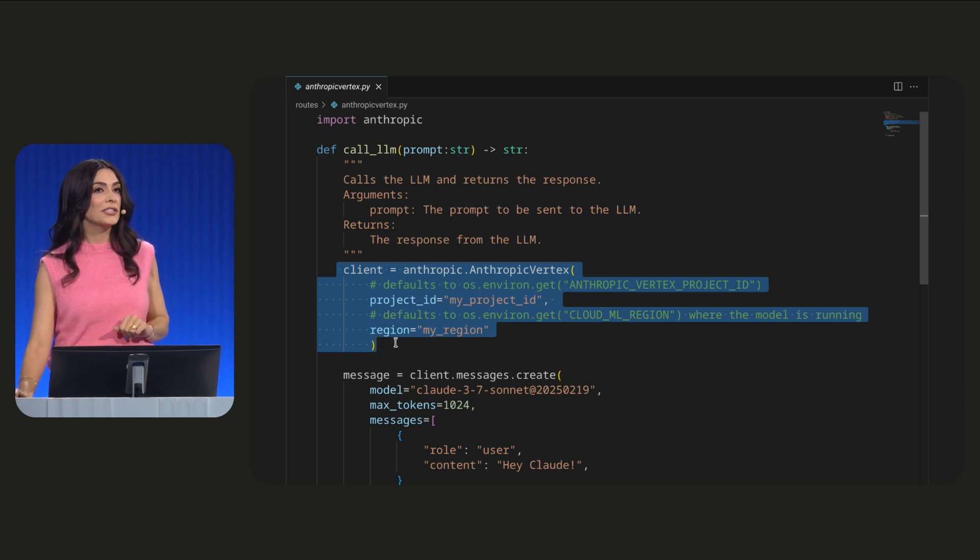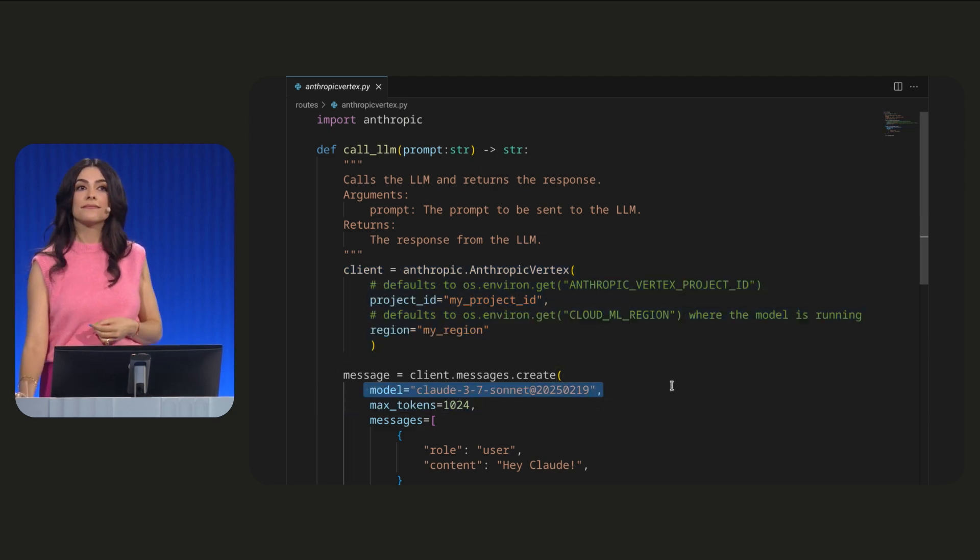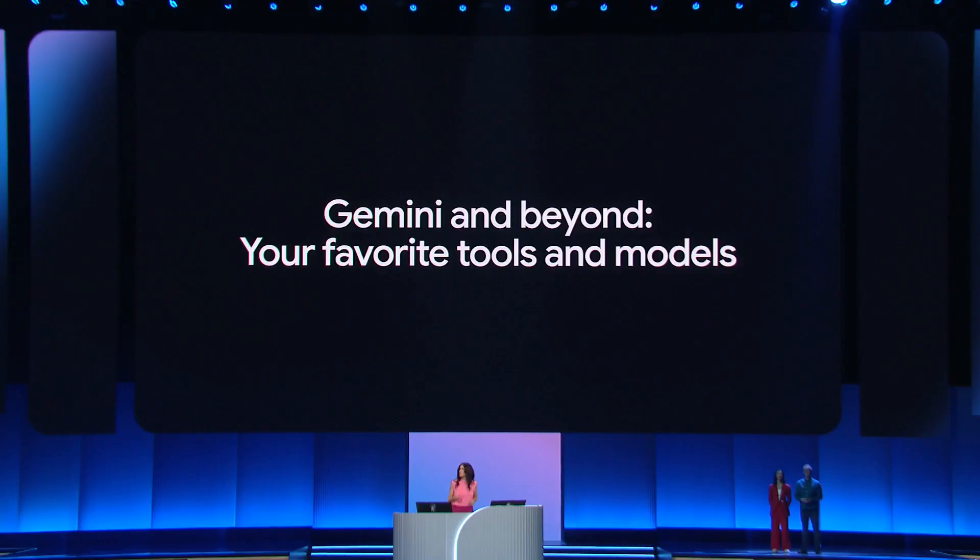We'll use the Anthropic library, and all we need to do is change how we initialize the model — the project ID and region instead of API key — and then change the model's actual name. We can use other models via the Vertex AI SDK to do something similar. Your team can build great apps using Gemini as your IDE of choice, or you can use Vertex AI Model Garden to call your model of choice.